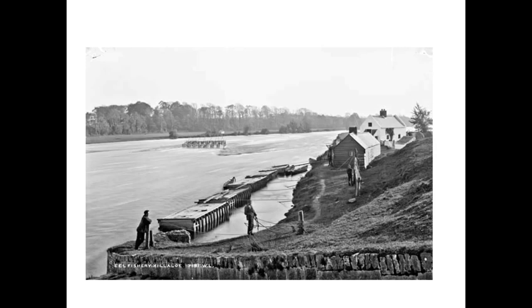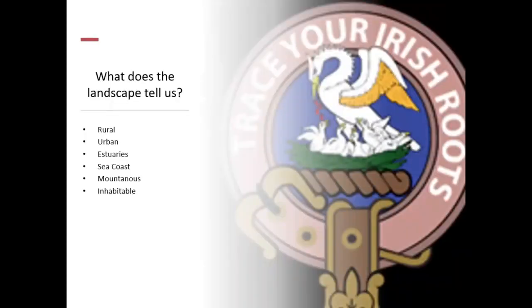You can see that this is the mighty River Shannon — it's the development of the fisheries in Killaloe. That was always a very fine point of trade. You can see why it looks insignificant on a map but is hugely important when looking at the trade of Brian Boru a thousand years earlier. What does the landscape tell us? It tells us whether it's rural, urban, estuaries, sea coasts, mountains, inhabitable, uninhabitable, deserted, and so on.